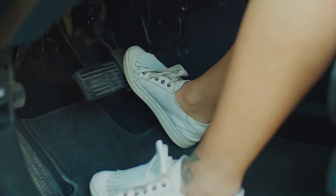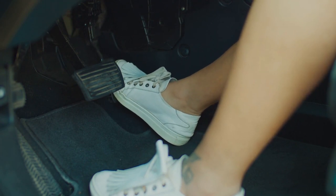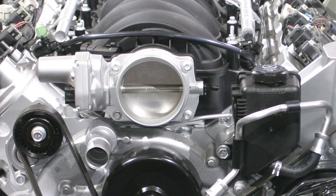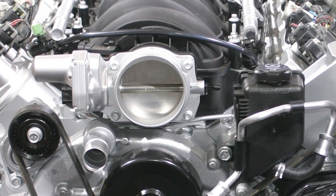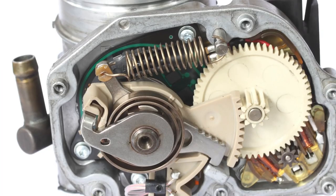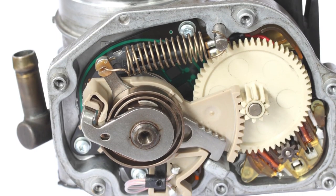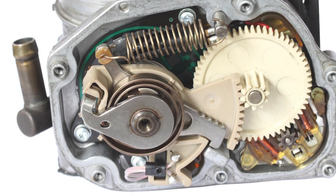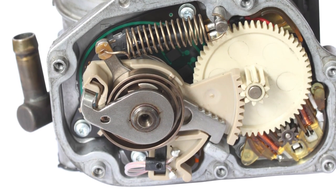The ETB is called into action when the driver presses on the accelerator pedal. This input goes to the control module, which then commands the throttle plate to open or close to deliver the appropriate amount of air into the engine. Typically there are two throttle position sensors in the throttle body that report the throttle position back to the control module, and the module will modify its command signal based on the input of those sensors.